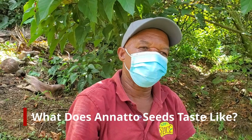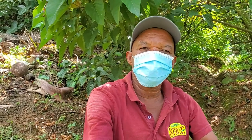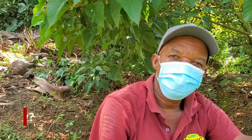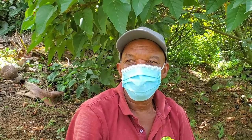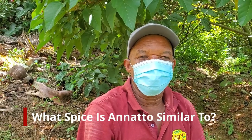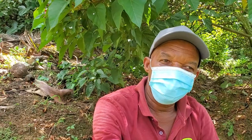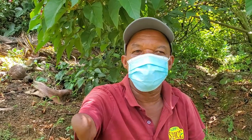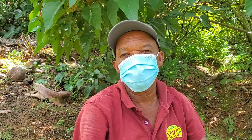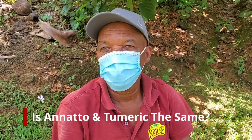What does Anatta seed taste like? It has an earthy taste — the best way to explain it is earthy. It doesn't leave much of an aftertaste. Is Anatta spicy — peppery? No, it's not peppery. What spice is Anatta similar to? Anatta is the closest thing you can come to saffron. Saffron is a spice grown in places like Iraq and Iran — one of the most expensive spices — a food coloring with a lot of benefits. Anatta is actually called poor man's saffron.